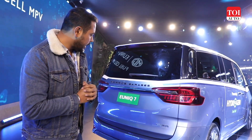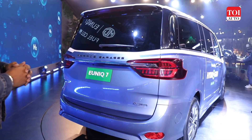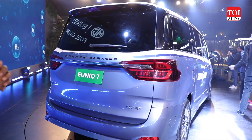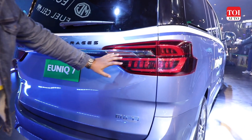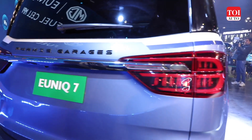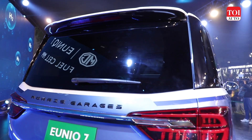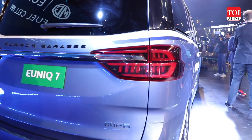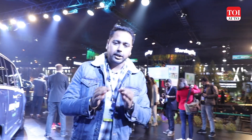As for the rear design, it is a typical large MPV with broad tail lamps and a very nice chrome strip running across both units. That's it for our look at the Unique 7 hydrogen cell-powered MPV — tell us your thoughts in the comments below. As always, do remember to like, share, and subscribe to our channel.